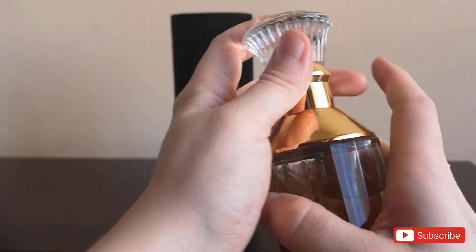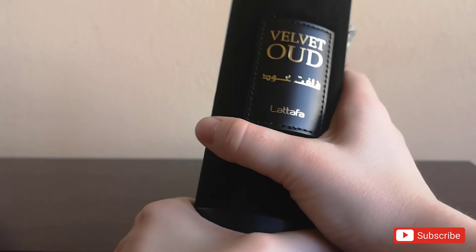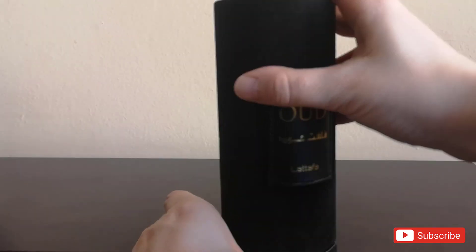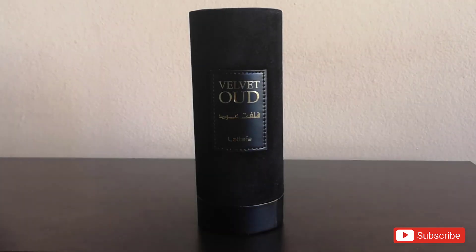So did you smell La Taffa Velvet Oud? Are there any Middle Eastern fragrances that you know and love? Which one should I try next? Please leave a comment below, and until next time, as always, I wish you all the best.